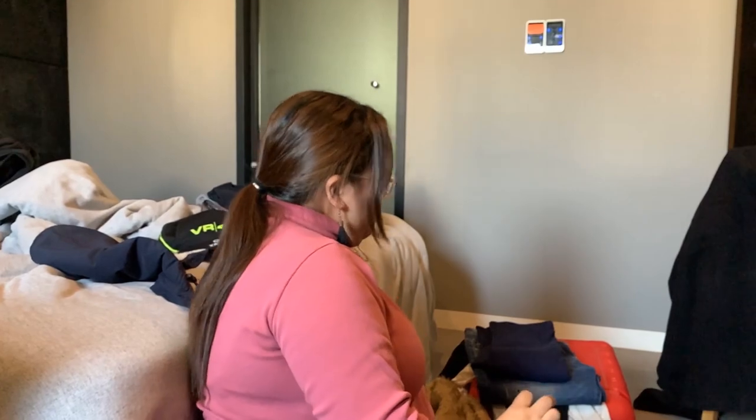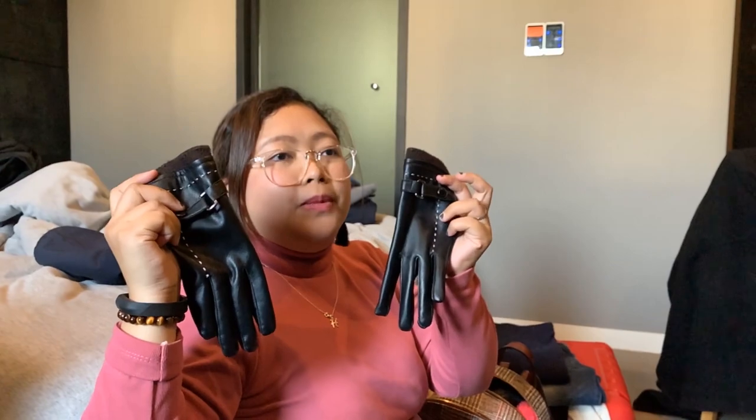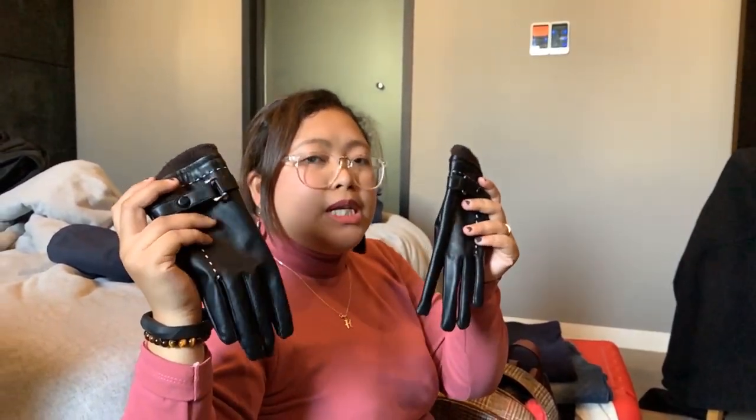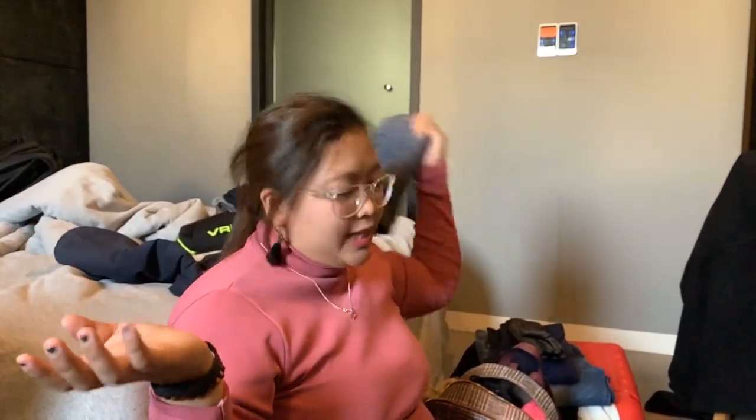And then, you also need to have your own pair of gloves. Mahalaga to kasi mabilis malamigin yung kamay sa winter — minsan, naninigas na yung hand mo or nagiging numb na sa sobrang lamig. So, you have to wear your gloves. And then, bonnet — nakakatulong to para hindi sumakit yung ulo mo sa sobrang lamig. At saka, hindi ma-expose din yung head mo. Minsan, pwede mo din syang pantakip sa tenga kapag nasa labas ka. You can also use other caps — my husband is using his VR46 cap. Pwede din yun.